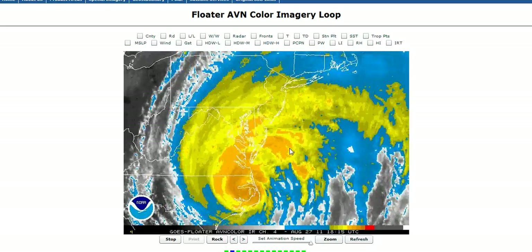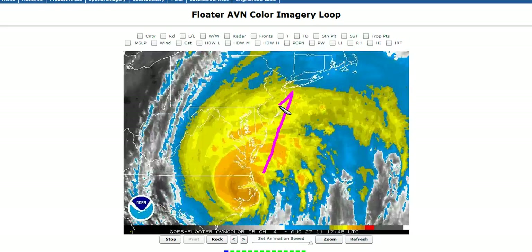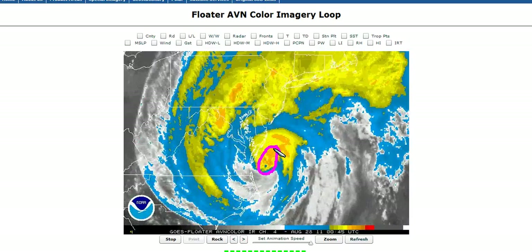We're looking at Hurricane Irene here on IR satellite. She's now moving up the eastern seaboard. The core of the storm, the center, is now moving up east of Virginia and southeastern Maryland. We can see that the convective tops have weakened quite a bit and we're now seeing much smaller thunderstorms developing as these storms move up the eastern seaboard.